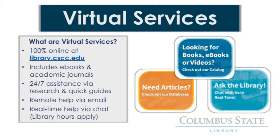The library has an online space, too. Our website is your portal to every information resource we offer. You can use our catalog to find physical materials like DVDs and books, but you can also use our website to access e-books, electronic journals, newspapers, and magazines.